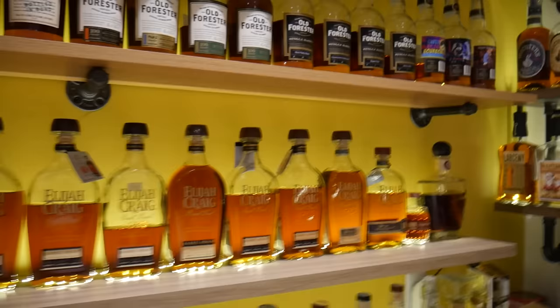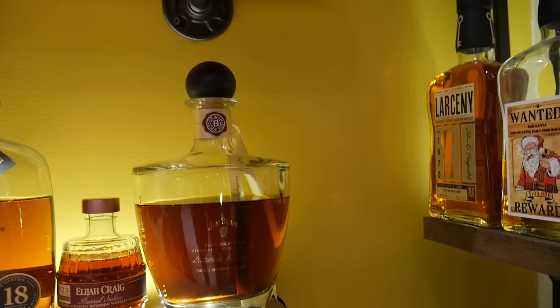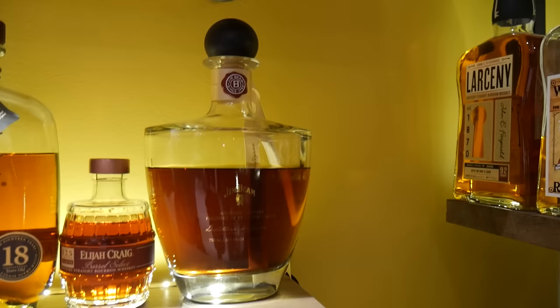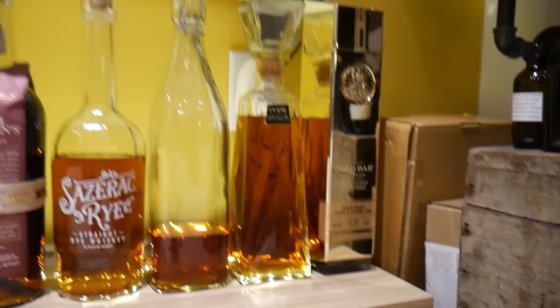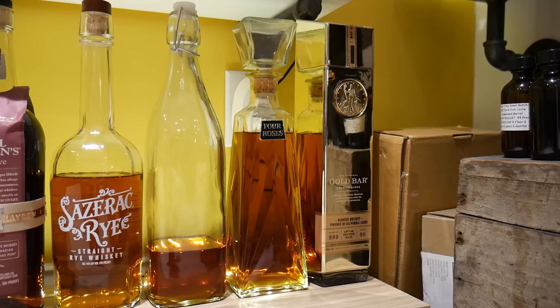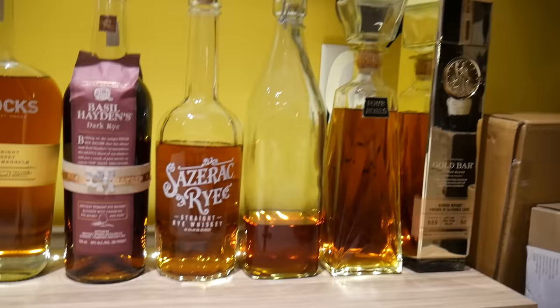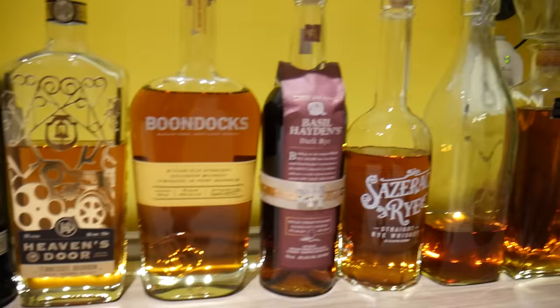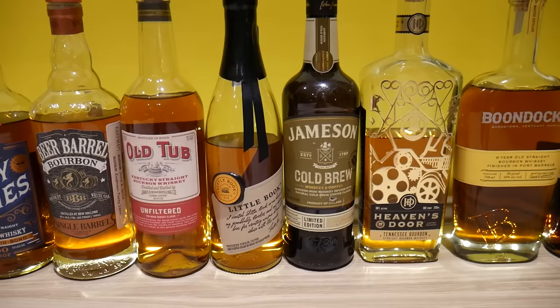Moving down, you can see all the different batches of Elijah Craig, ending with the 18. My absolute favorite Elijah Craig is this guy right here — my last grenade. On the end I've got a Jim Beam Distiller's Masterpiece, which is finished in sherry casks. My infinity bottle and the Four Roses right there — actually a pretty good bottle. On the end is the Gold Bar — a blended whiskey from California finished in port wine casks. This bottle right here is my 1974 — my birthday year — Jim Beam that Matt Porter got for me.